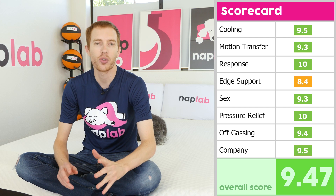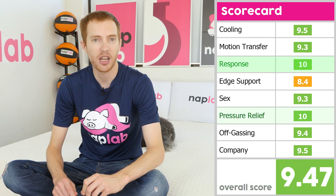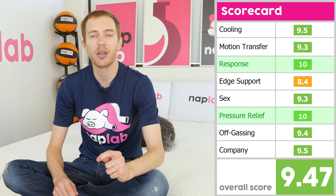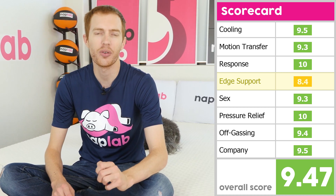Scores on the NOLA Signature resulted in an overall total of 9.47 out of 10. We had nothing but good things to say for its response time and pressure relief, both receiving a perfect 10 out of 10. However, edge support was found to be pretty lacking and received a score of 8.4.